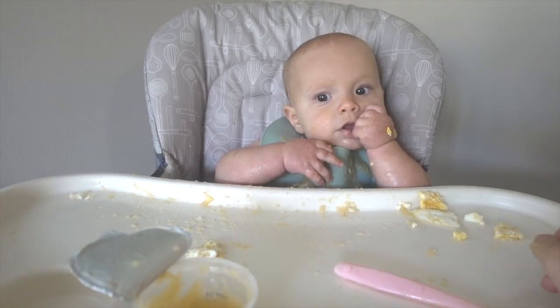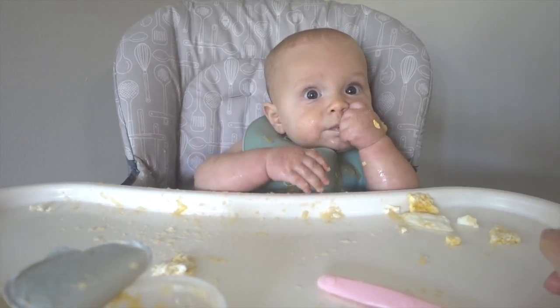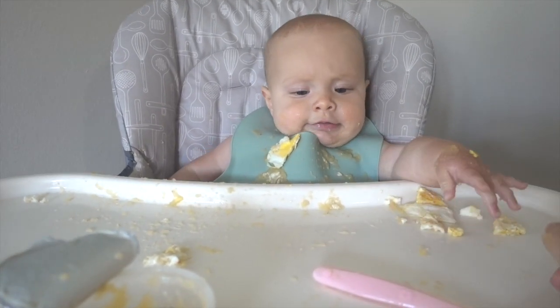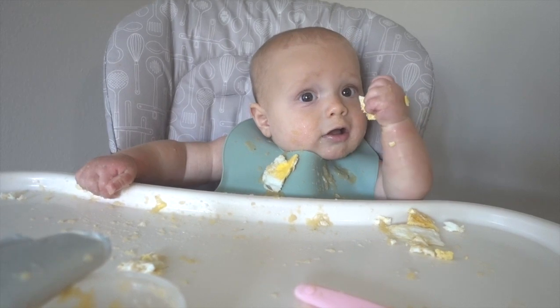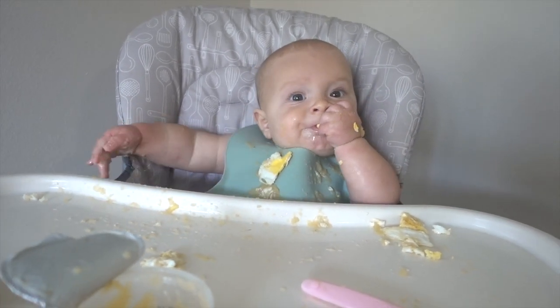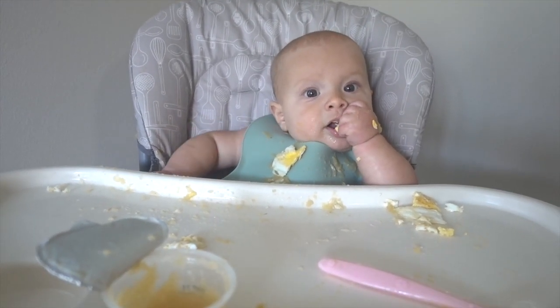The whole thing with baby-led weaning is you just give them the food and if they want to eat it, they eat it. If they don't, that's okay. We're just learning about food. Good job. So as soon as she finishes up, we'll show you our clean-up process.